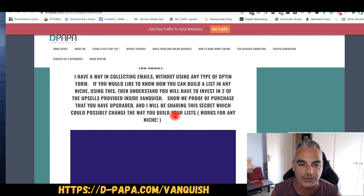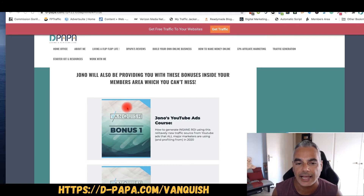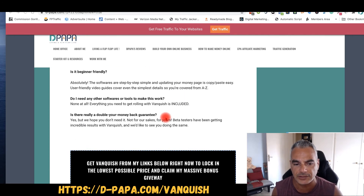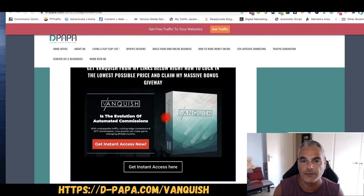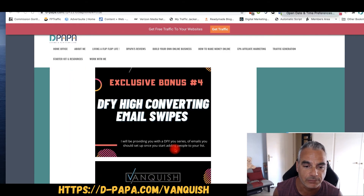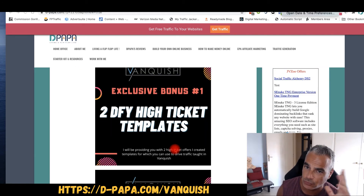To get access to the secret bonus, I need you to show me proof that you bought two of the upsells of this offer. You also get some extra bonuses from Jono inside. This is all for Vanquish — I'm going to talk about it more tomorrow. This is just a quick pre-sell of what to expect on the 18th of August. It's the 17th today. I just finished going through what bonuses I'm going to create and it took me a while writing them all down. You'll be getting a lot inside Vanquish as well.